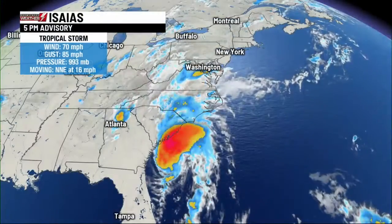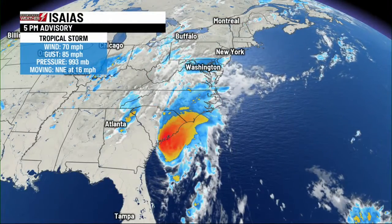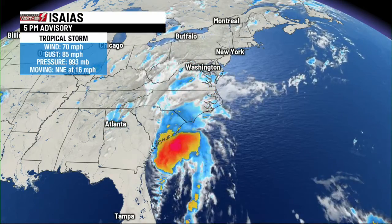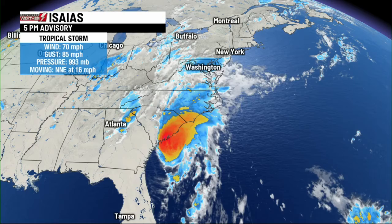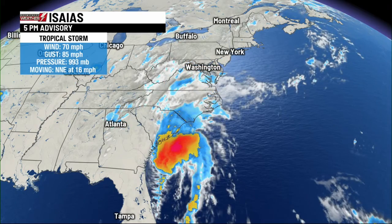We are tracking Tropical Storm Issa-Eyes, and we just have the 5 o'clock update, so let me give you a sense of what we have going on. Sustained winds still at 70 miles an hour, so it is just shy of hurricane category strength. We have gusts of 80, 85 miles an hour.